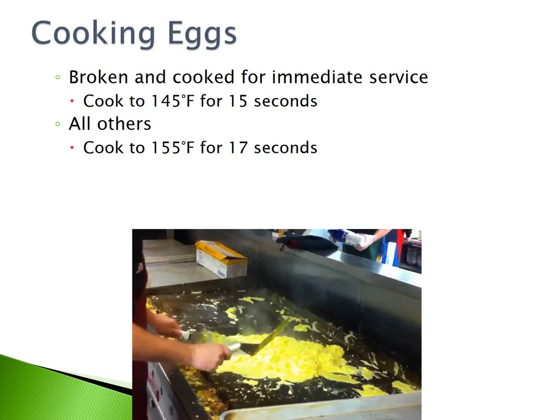Cooking eggs. Eggs that are broken and cooked for immediate service must be cooked to 145 degrees Fahrenheit for 15 seconds. All other eggs must be cooked to 155 degrees Fahrenheit for 17 seconds.